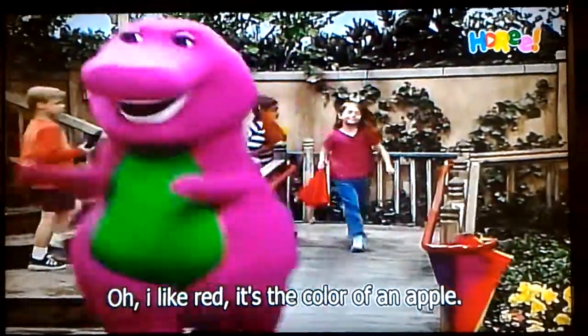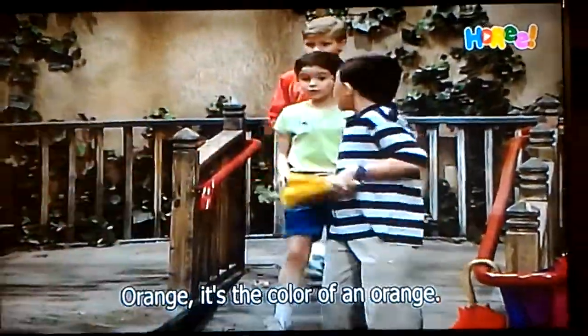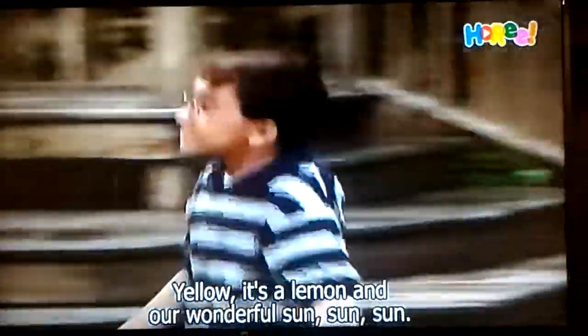I like red. It's the color of an apple. Orange. It's the color of an orange. Yellow. It's a lemon and a wonderful sun.